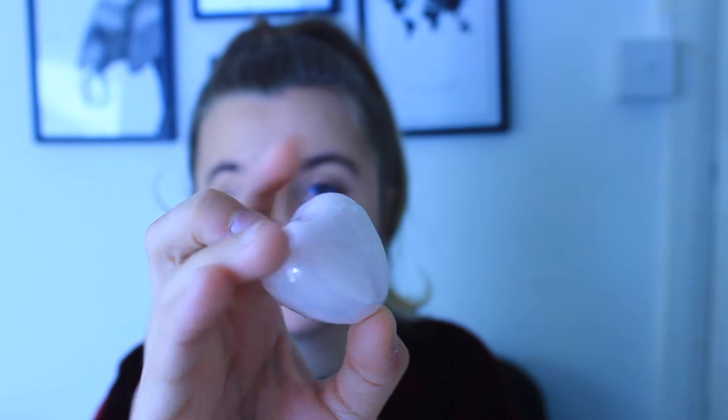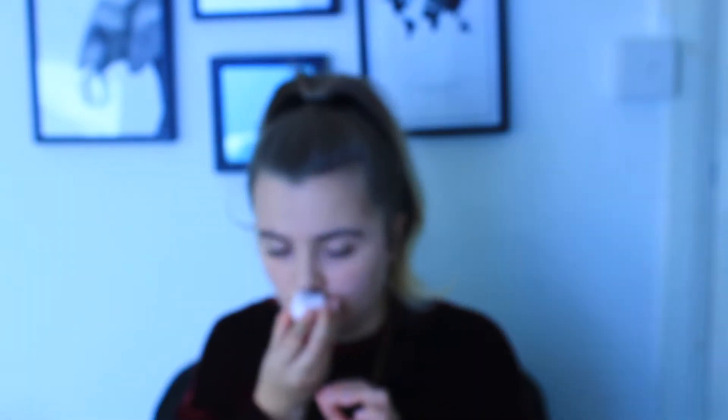Number two is this little heart shaped box here, which I think is quite cute. And inside number two is a heart soap - oh my god, so cute! So this is a heart soap bar and it's very flowery scented.